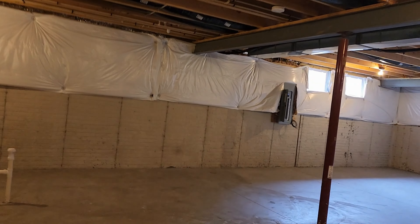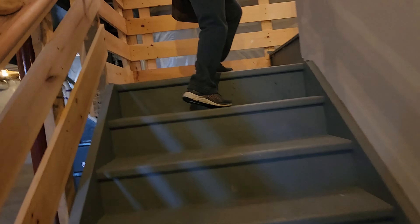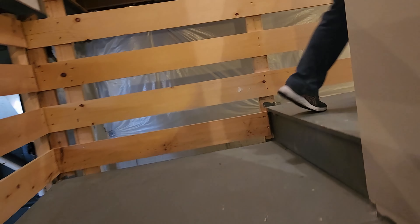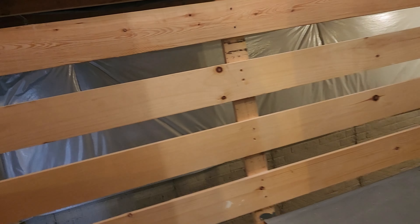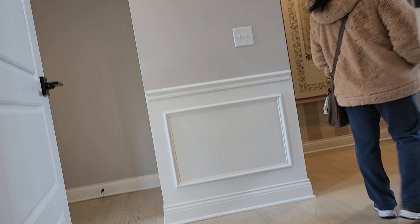Here again are the stub outs for the kitchen area and wet bar. And of course it has code — it has a light at the bottom of the steps, which is by code. I wanted to show you the basement because we didn't do that on the first video, but now we'll take a look up here and show you the first level.